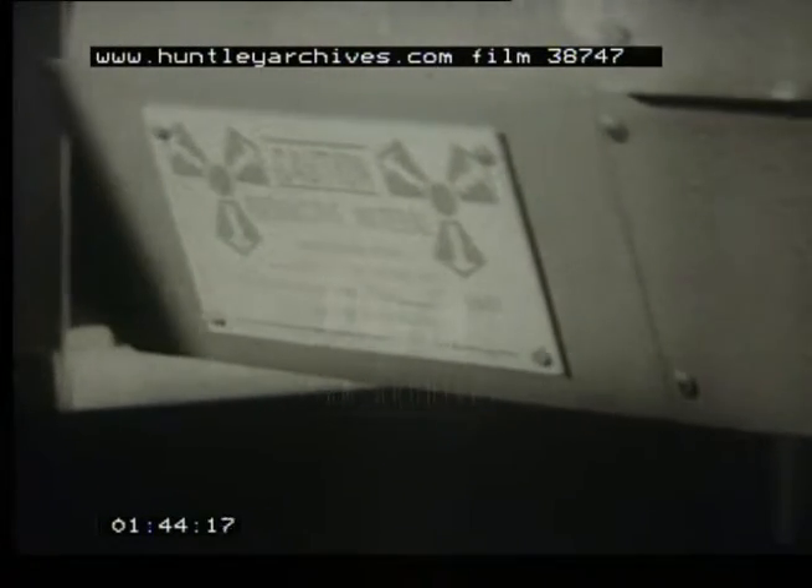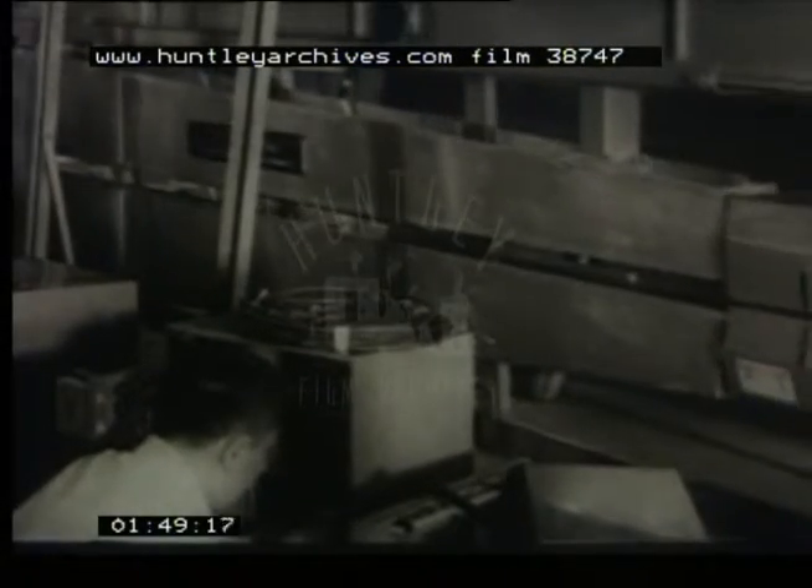Housed in this heavy steel head is a hermetically sealed capsule containing 300 millicuries of strontium-90, a tiny pellet which can control the great production line.